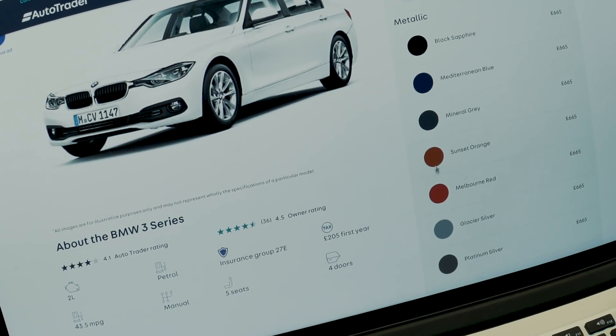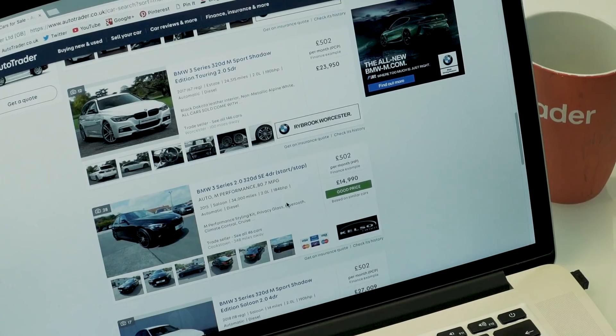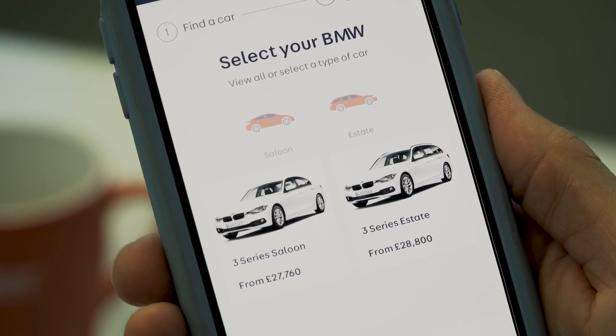The most searched-for car on the Auto Trader website is a BMW 3 Series, which just happens to be one of my favourite cars, so that's the one I'm going to be looking for today — from the convenience of my office and with a hot chocolate. Using Auto Trader's website, I want to show you how easy it is to find a BMW 3 Series near you within 60 seconds, with transparent pricing, which means there's no need to haggle — something many of us find a bit awkward. One option is to use the configurator to build the car of your dreams using your mobile phone.